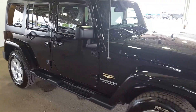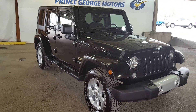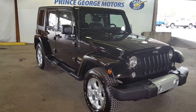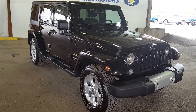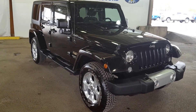So like I said, I just told you guys about some of the features in this 2015 Jeep Wrangler. If you want to see this vehicle in its entirety, feel free to come on down to 1331 Central Street and take it for a test drive, or give one of our sales reps a call at 250-563-8111, or see more details on this vehicle and many more at pgmotors.ca.